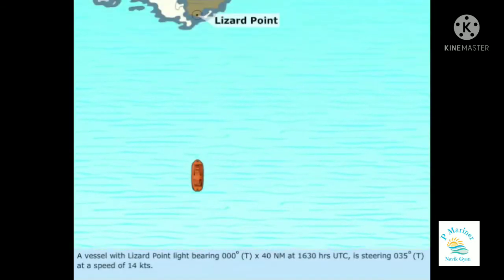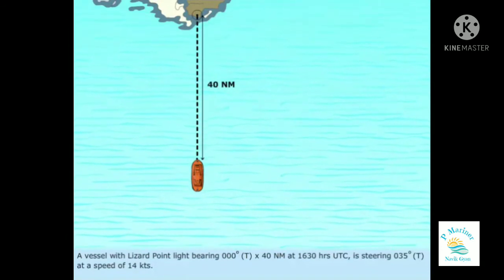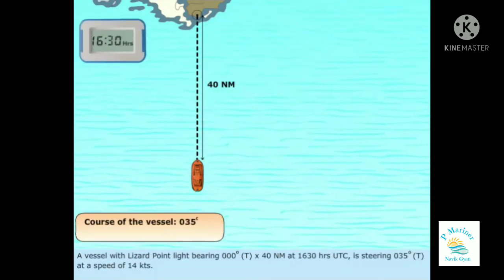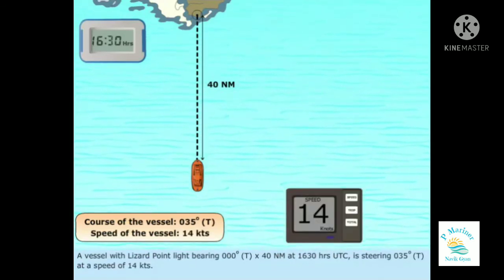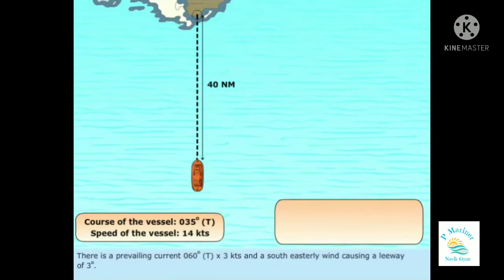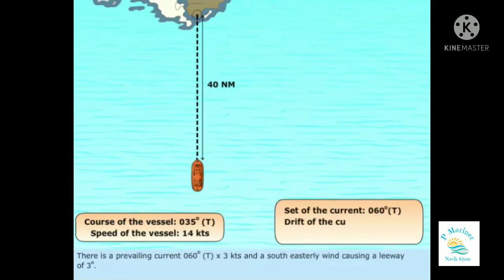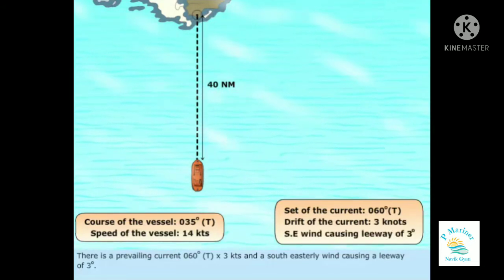A vessel with Lizard Point light bearing 000 degrees true and 40 nautical miles at 1630 hours UTC is steering 035 degrees true at a speed of 14 knots. There is a prevailing current of 060 degrees true and 3 knots, and a southeasterly wind causing a leeway of 3 degrees.